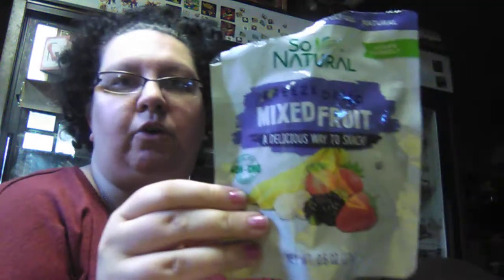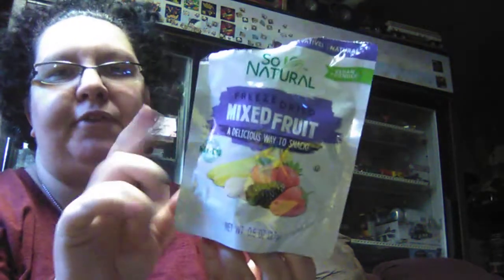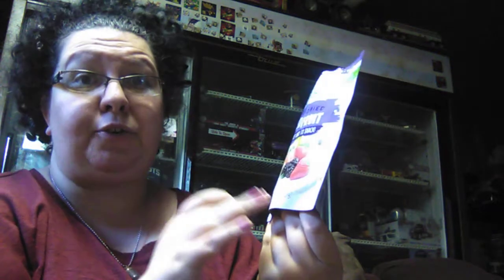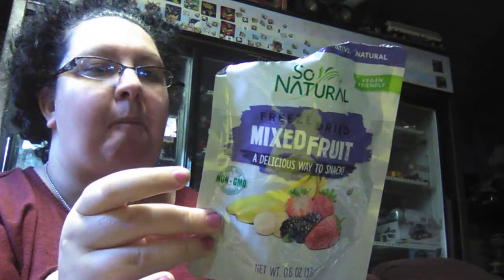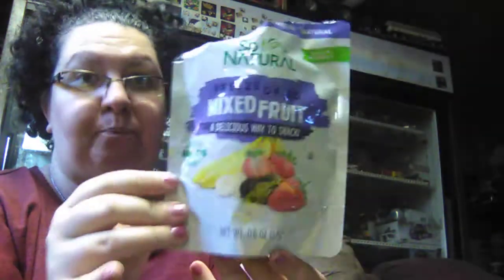These are really good, guys. I'm going to have to go back and get some more of these. These will be really great if you're on a keto diet, low carb, or if you can only eat gluten-free. I may get some of these and put them in a fruit basket for Christmas. If you see these at your store, these are really, really good.